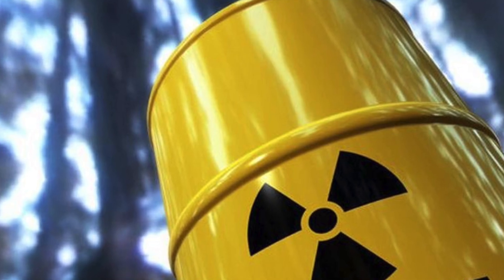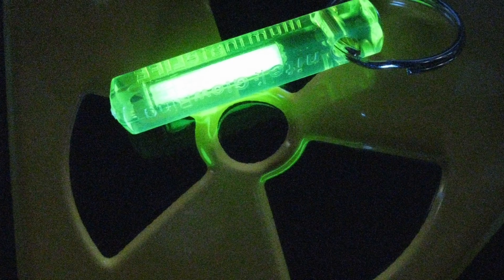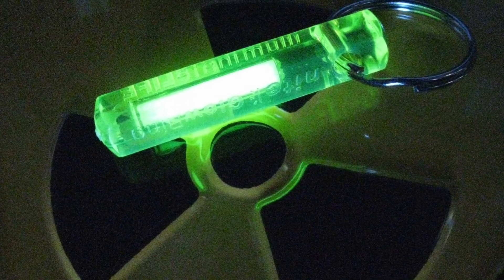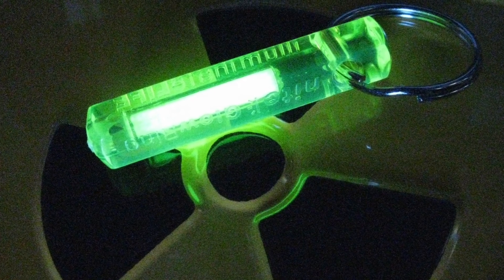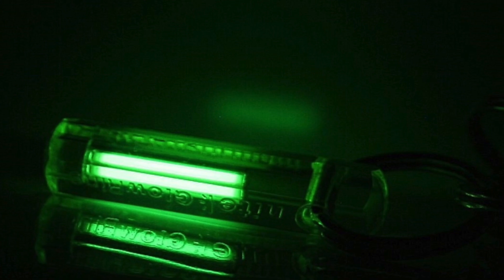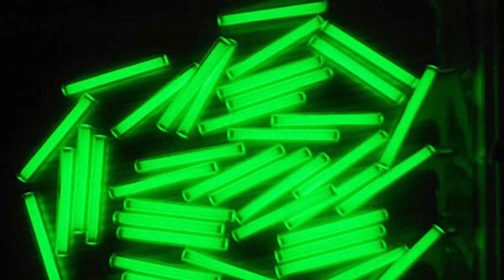Tritium is the most common radioactive substance on the SRS production complex. Tritium is a radioactive form of hydrogen, and most tritium is of artificial origin. Sometimes tritium is found in nature, where it is formed as a result of interaction between the atmosphere and cosmic radiation. Having a relatively short half-life of 12.3 years, tritium decays at about 5.5% per year.